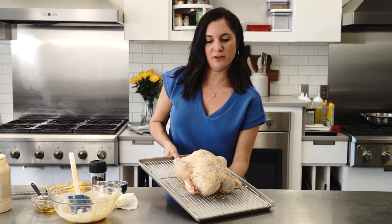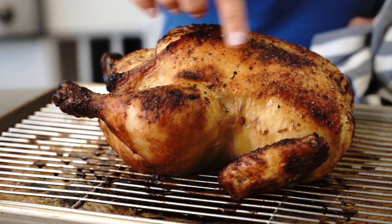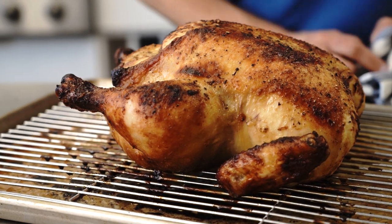This bird is full of flavor — let's roast away. Juicy bird in the house. It's perfectly golden brown and it just makes your mouth water because it looks so good.